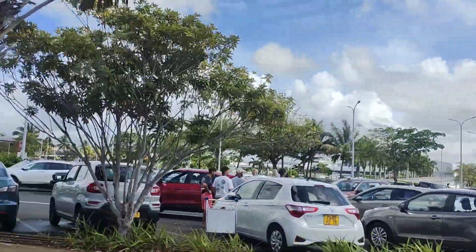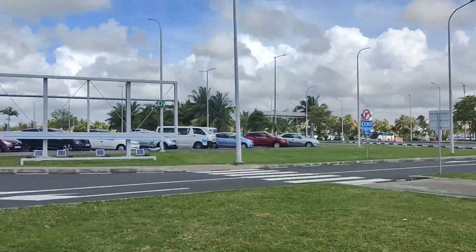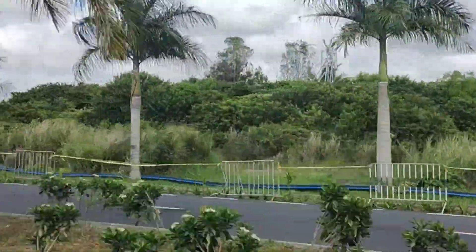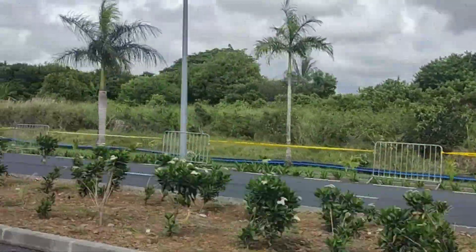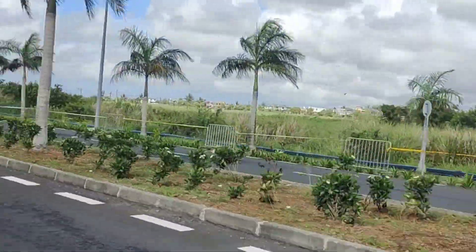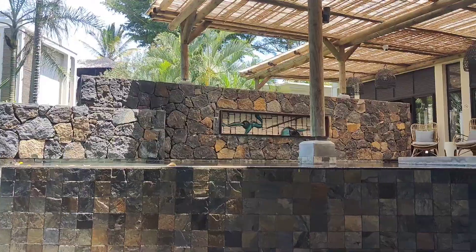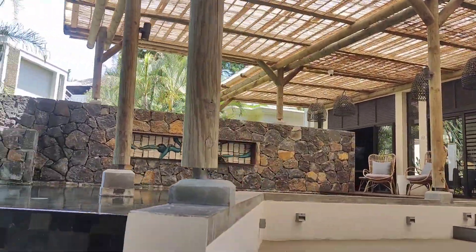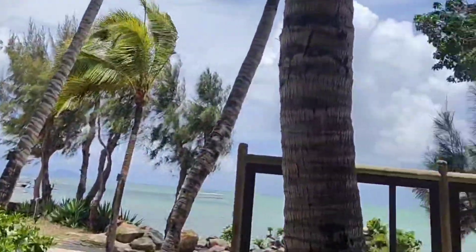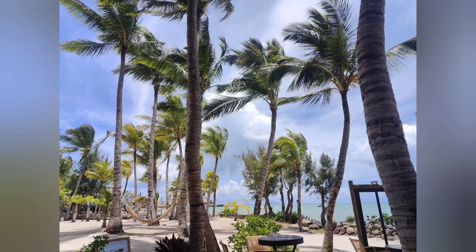One thing I loved here is the lush greenery and clean roads. You can also hire a self-driven car if you want, which is a great option for a scenic road journey. This was our resort — as I am a beach lover, we booked a beachside resort. From the room you can see the sea view, and I captured this breezy moment on my camera.